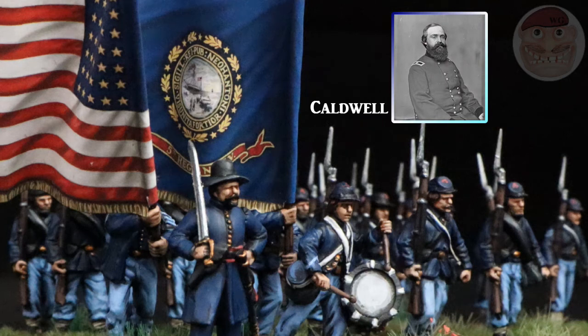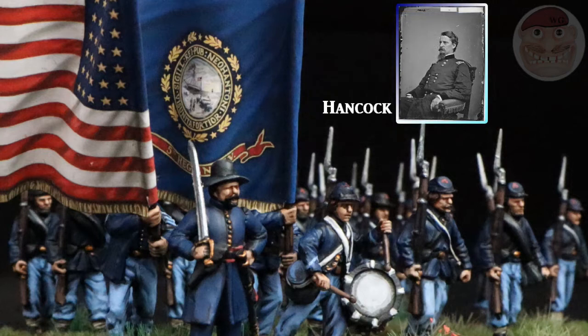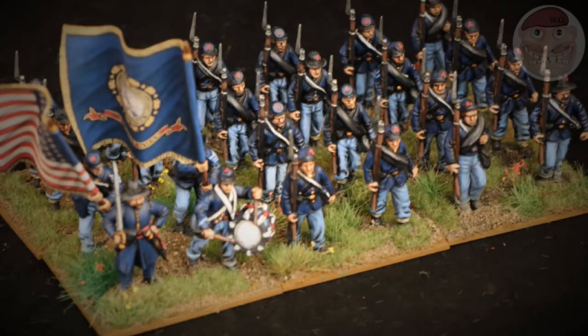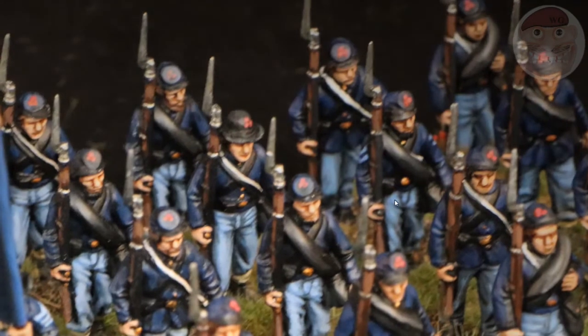They were part of Caldwell's Brigade, which is the 1st Brigade, 1st Division, 2nd Corps, which became Hancock's Corps. They fought in all the major battles of the war — Gettysburg, obviously, but also Chancellorsville, Antietam, Fredericksburg. They were engaged everywhere: Petersburg, Cold Harbor. They really did see the war from every angle, and they performed well.